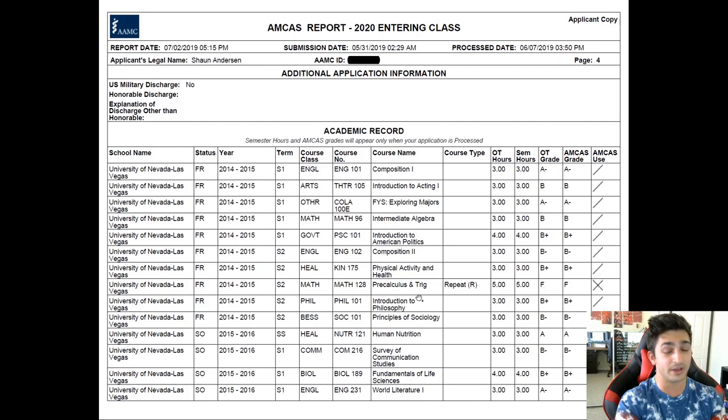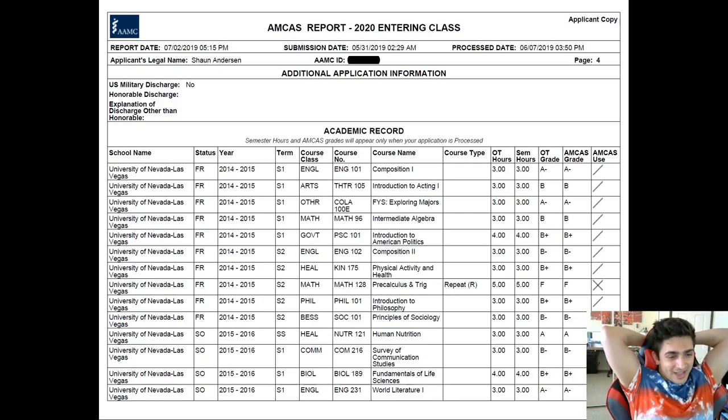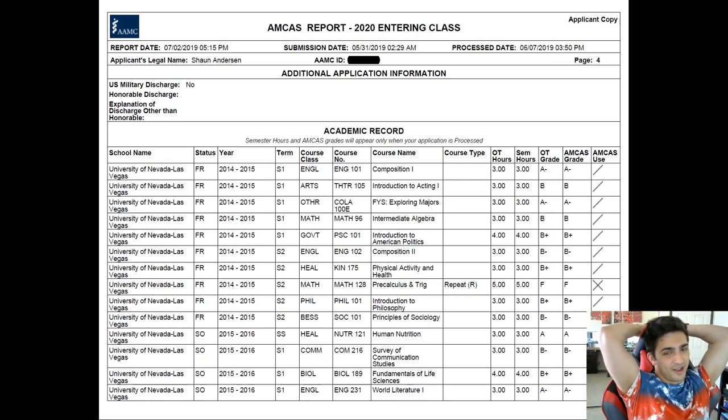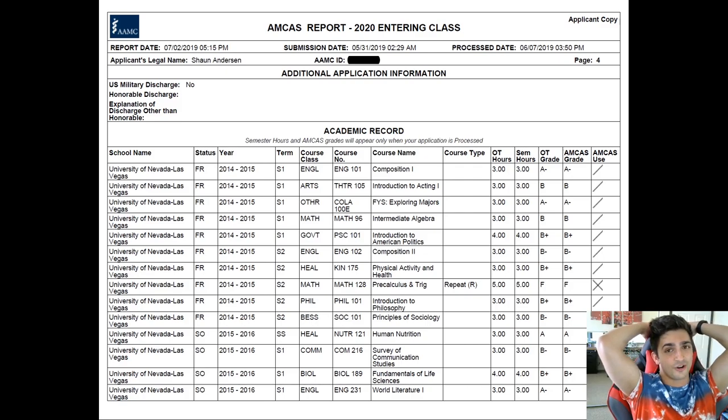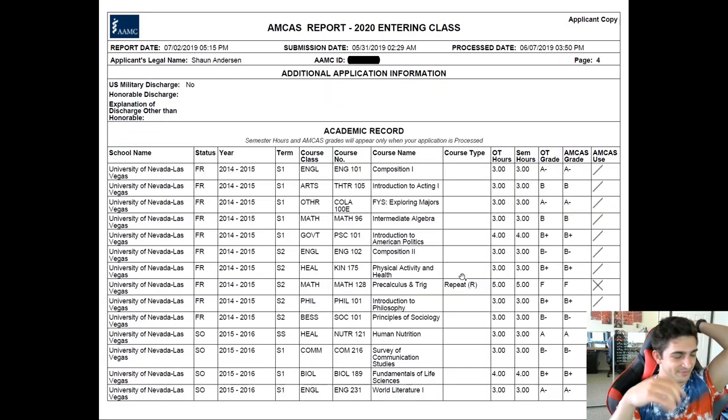You're probably noticing the F. I talked about this in the other video — that was rough. I got the F and I knew I was going to fail the class. It was Math 128, pre-calc trig. It was a five credit class, and to get an F in five credits really hurts your GPA. My GPA for that semester, freshman year, ended up being like a 2.71. But yeah, that one hurt.